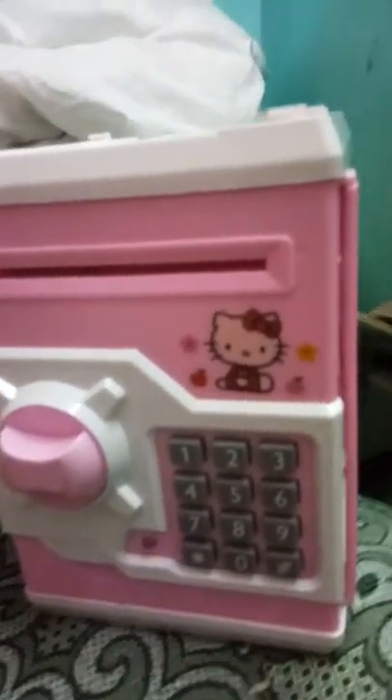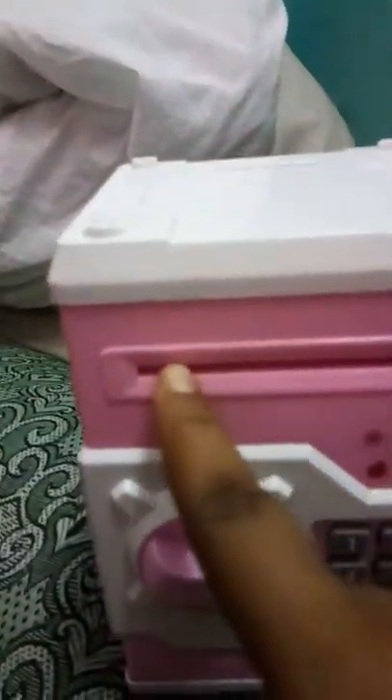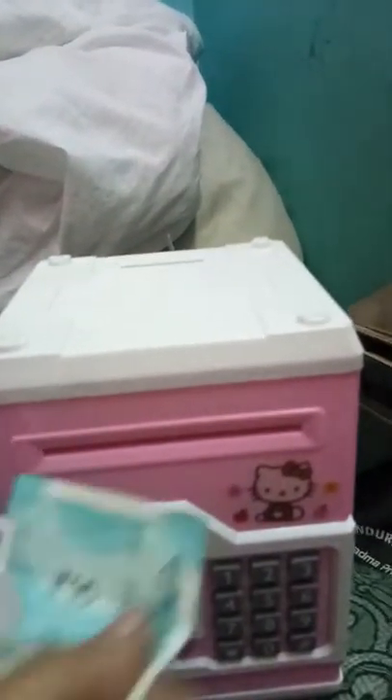This is my Hello Kitty ATM piggy bank. You can see the lock number system and the locker. I will show you by putting some coins and notes. Here you have to put the coins, and here you have to put the notes.